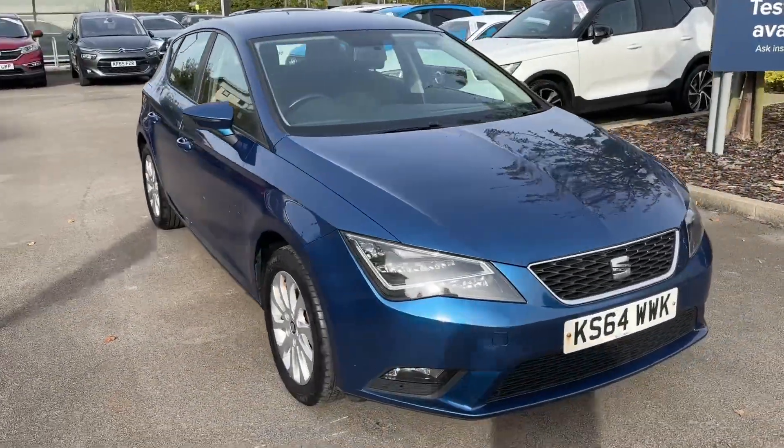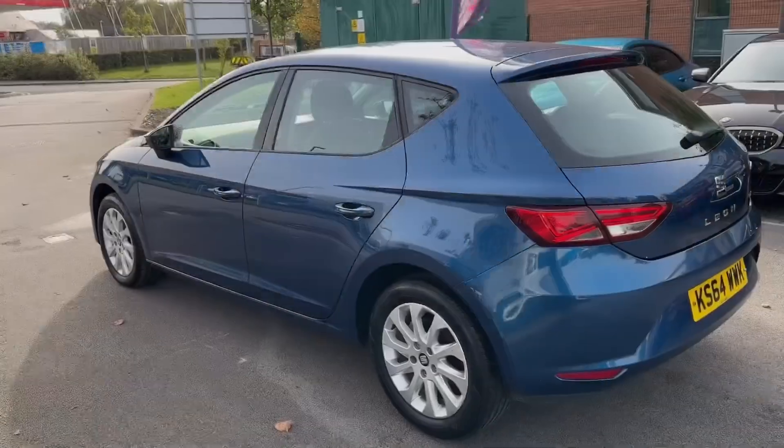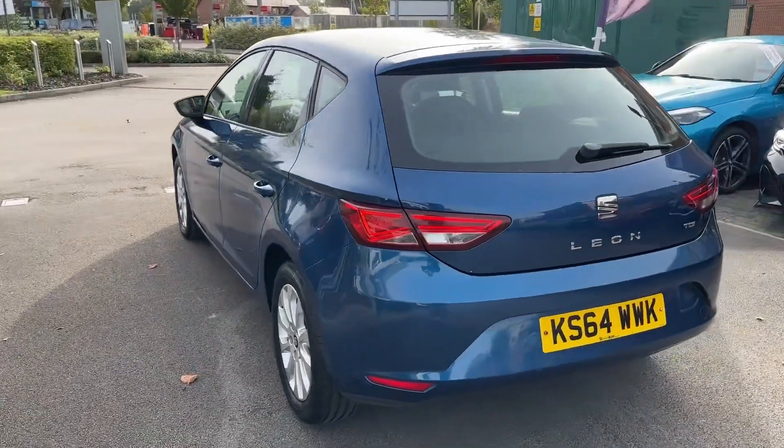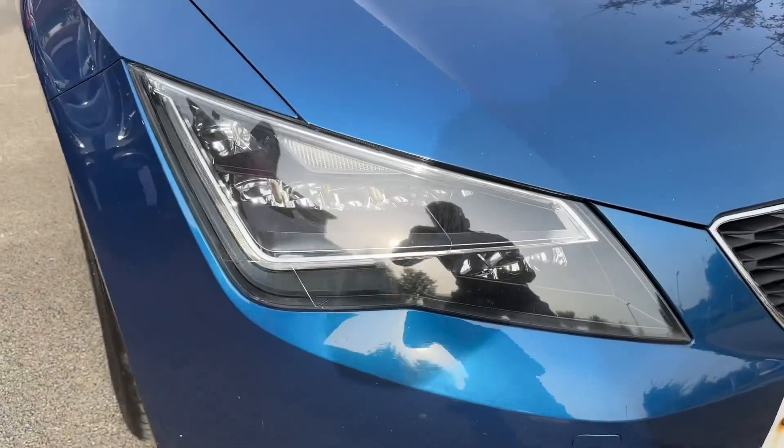Hello and welcome. Greg here from Motor Match Crew, wanted to share with you today this lovely addition to our stock in the form of the Seat Leon. Available here in the popular SE trim, as well as painted in a lovely looking blue metallic colour.